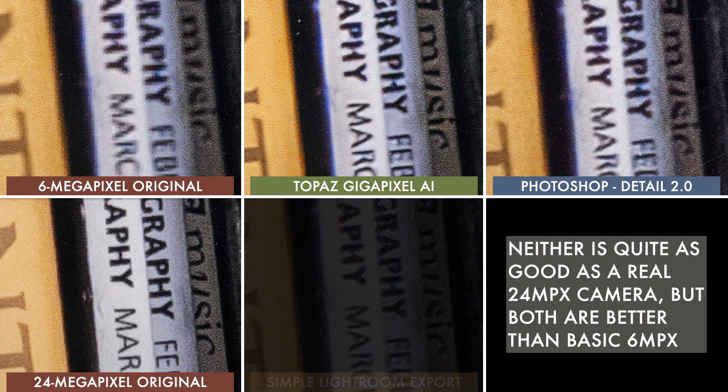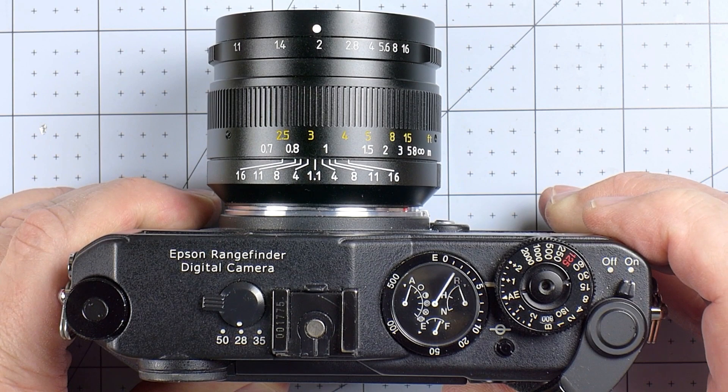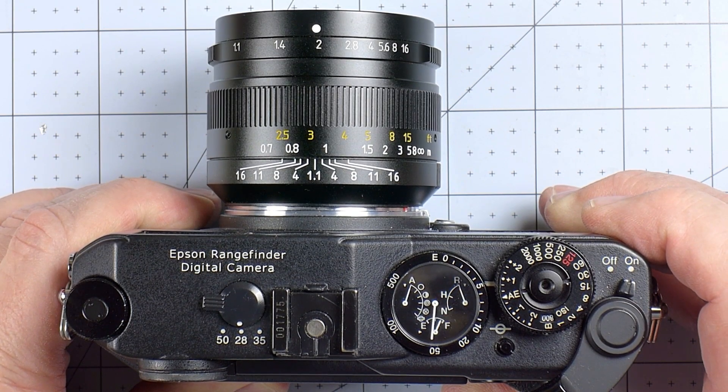My takeaway? While neither of these is quite as good as a real 24 megapixel image, either one might be good enough to pass off for a 13x19 print. AI upsampling still might be something I'll only do in an emergency, but it's going to make me feel more confident about carrying around my RD1.